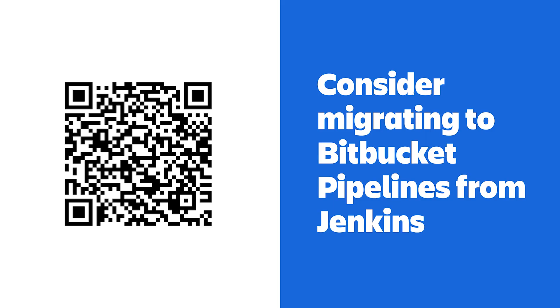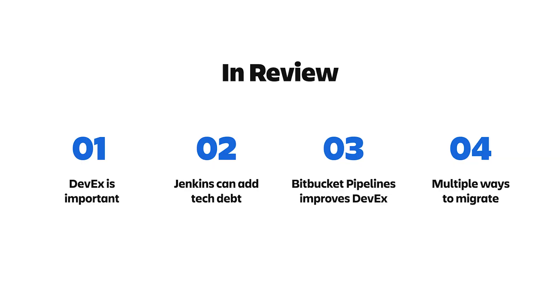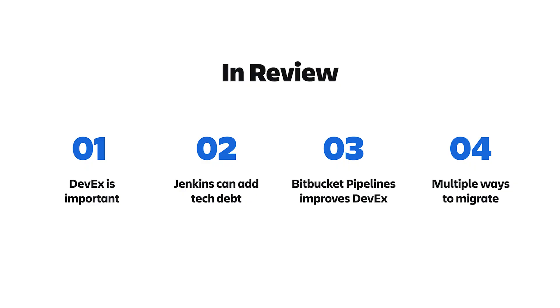I encourage everyone using both Bitbucket and Jenkins to consider migrating to Bitbucket Pipelines to improve your developer experience and spend more time building software rather than on server setup, configuration, and maintenance. Atlassian provides a tool to help migrate declarative Jenkins pipelines by converting Jenkinsfiles to bitbucket-pipelines.yaml files — follow the QR code for more information. You can also try converting Jenkinsfiles yourself using the Rovo Dev CLI, which is currently in beta. In summary: a good DevX lets developers spend more time building software; Bitbucket Pipelines has features that directly improve DevX; and migration from Jenkins is supported by Atlassian. Thank you for watching — please give Bitbucket Pipelines a try.